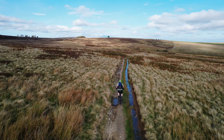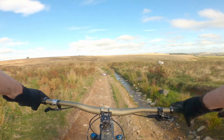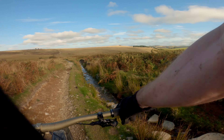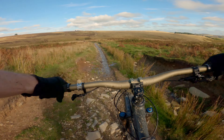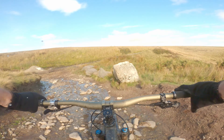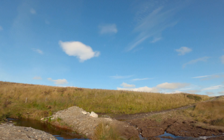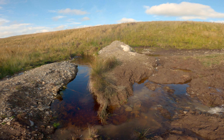I've met a couple of fellas on motocross bikes on the way up, who said the track is completely washed away where the stream crosses, so they had to turn around. Hopefully I'll be able to get across — it just means wet feet.